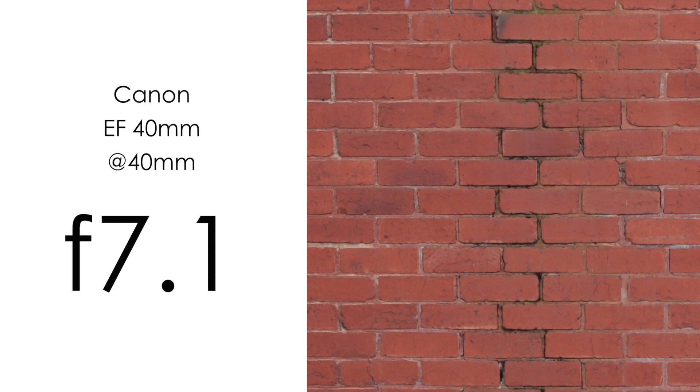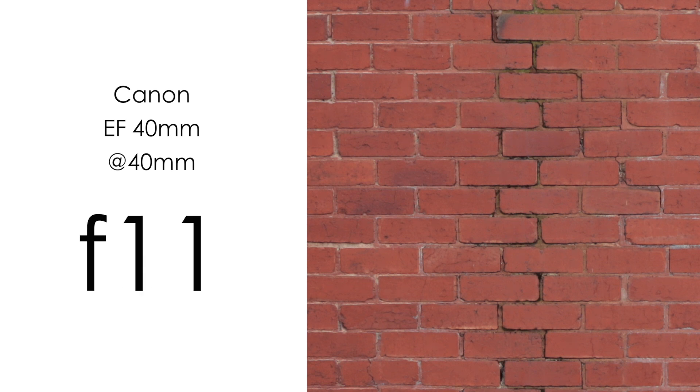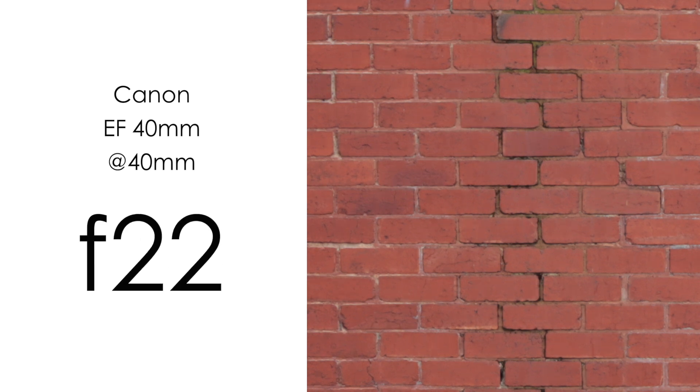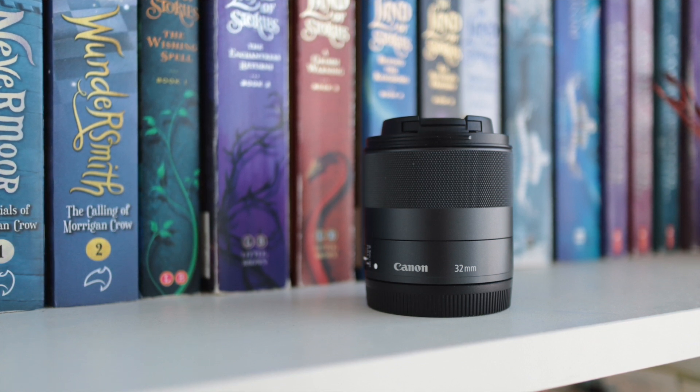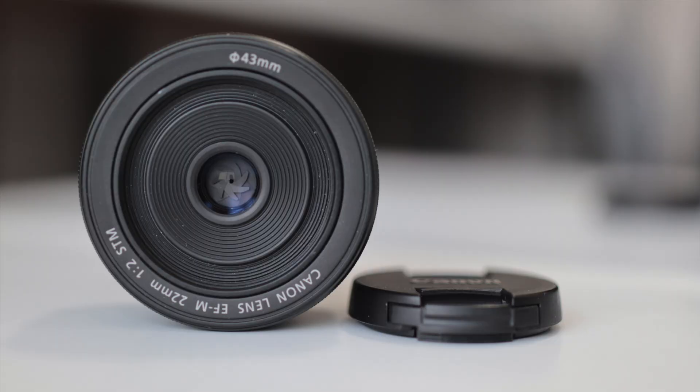The first lens I want to talk about — and the first one that was up in the samples — was the 32mm f1.4. This was by far the sharpest lens; nothing else was really even that close. The 22mm wasn't that far off, but to resolve the full detail of this sensor, I think that is definitely the one lens that does it. It is a really well-engineered lens by Canon, but it's pretty expensive.